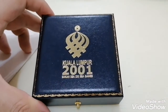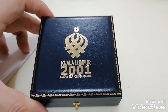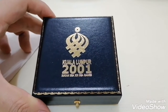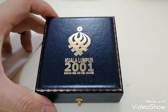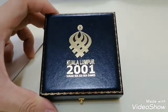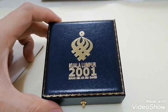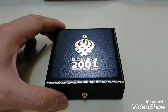Today I'm sharing with you a proof silver coin issued by the Central Bank of Malaysia in 2001 — the SEA Games coin. Thank you very much. If you like my video, please subscribe, and if you have friends who are interested, do share it out so my video can reach more people who love numismatic coins or banknotes. Thank you for watching and have a good day.